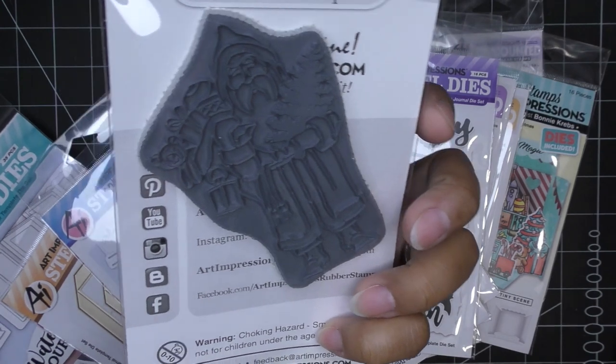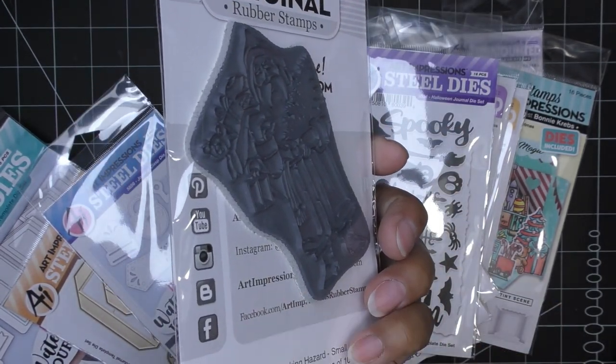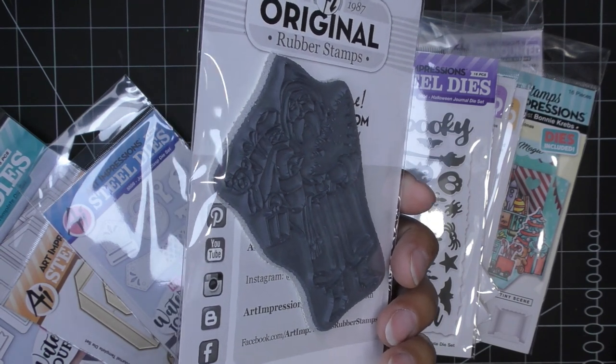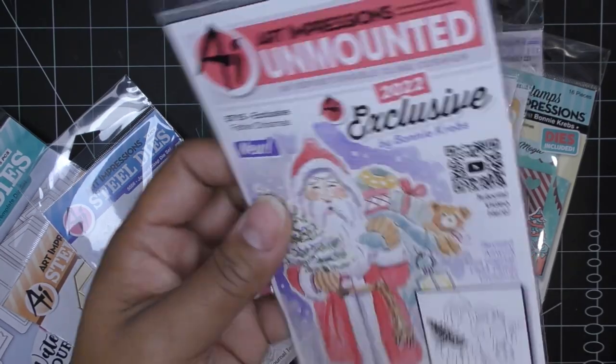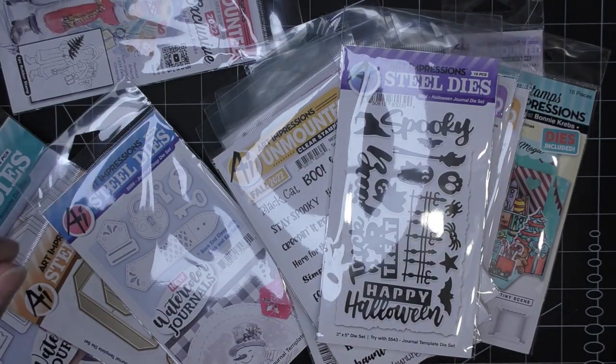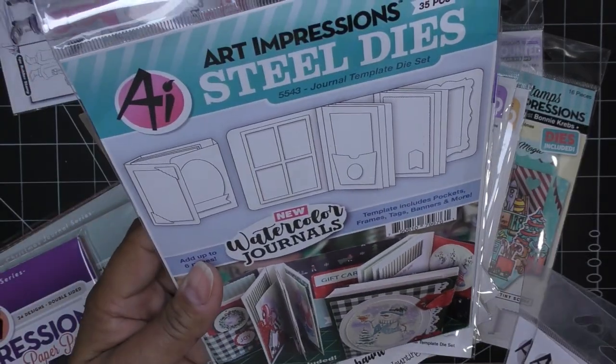The Father Christmas freebie is not a clear photopolymer stamp — he is a rubber cling stamp. I'm telling you, they use the best products and best quality at Art Impressions. You just put it on an acrylic block, a stamping press, or whatever you prefer.